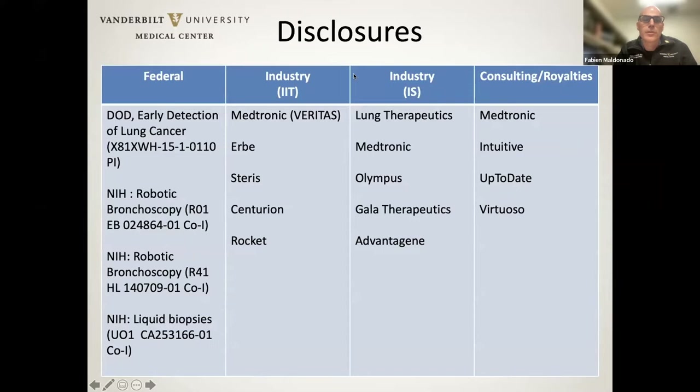These are my disclosures. I've got some federal funding for biomarker research and robotic bronchoscopy. I've got some investigator-initiated trials, including VERITAS, which we just mentioned. I do some consulting for Medtronic. Those would be the most relevant disclosures here.